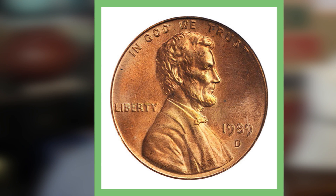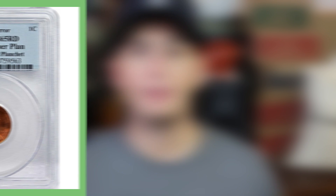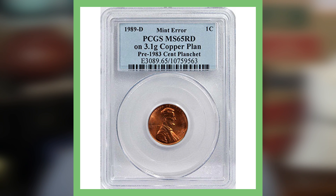However, we have a 1989 penny struck on a copper planchette. What that means is that this penny should have been zinc, but it was somehow struck on a copper planchette used pre-1983 — that is what gives it value. It is also graded by PCGS at Mint State 65. If you find something like this, you definitely want to get it graded, as that will increase its value. This coin sold for over $3,200.